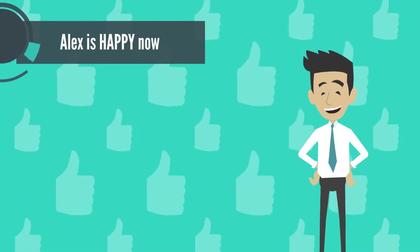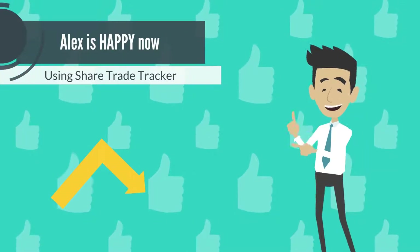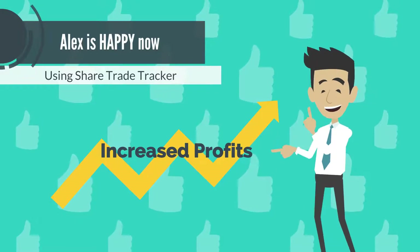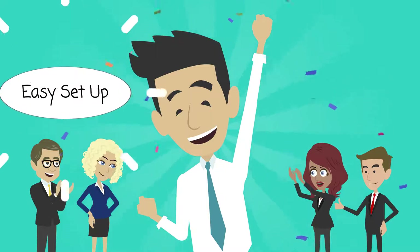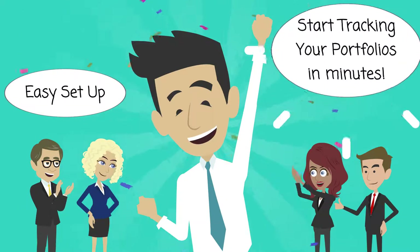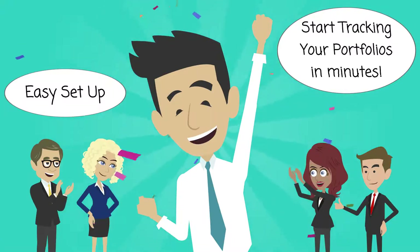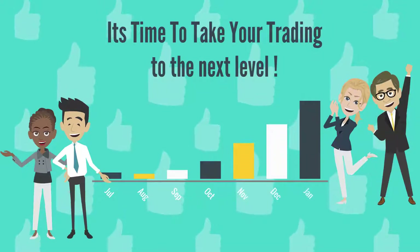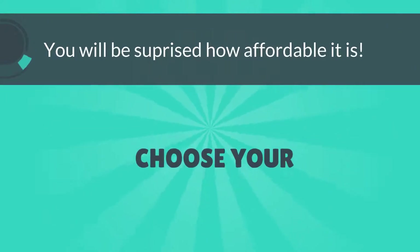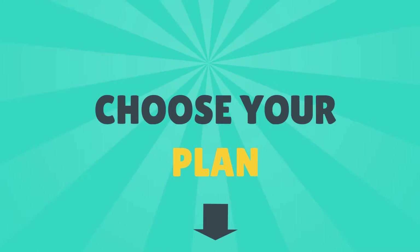Using ShareTradeTracker, Alex records, tracks and analyzes every trading decision. And the results are reflecting his success. ShareTradeTracker really does take the hard work out of managing your share portfolio. And the best news is, setup is quick and simple. Manage your data the better way with ShareTradeTracker and take your trading success to the next level. You'll be surprised how affordable ShareTradeTracker is. This could be your best investment yet.